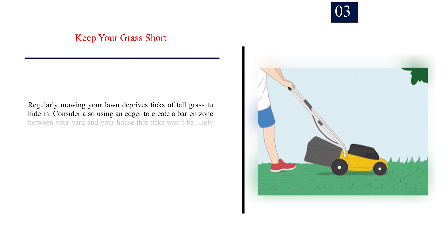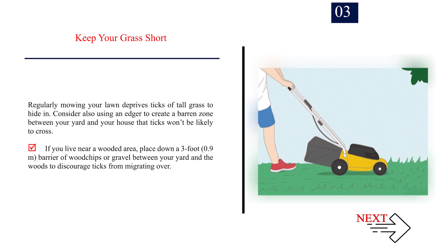Number 3: Keep your grass short. Regularly mowing your lawn deprives ticks of tall grass to hide in. Consider also using an edger to create a barren zone between your yard and your house that ticks won't be likely to cross. If you live near a wooded area, place down a 3-foot (0.9 m) barrier of wood chips or gravel between your yard and the woods to discourage ticks from migrating over.